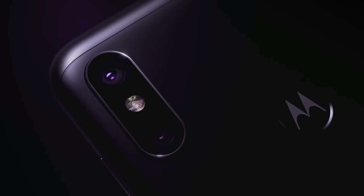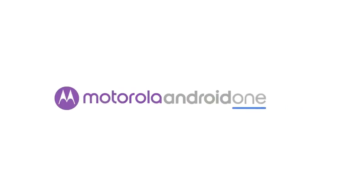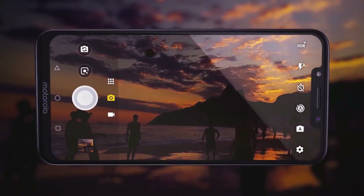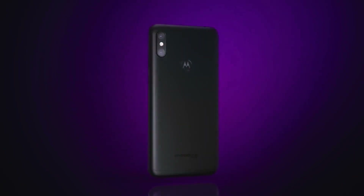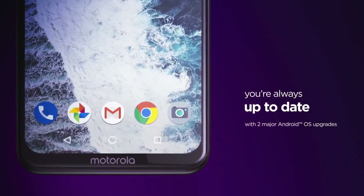Motorola One Power or P30 Note smartphone was launched in October 2018. The phone comes with a 6.2-inch touchscreen display with an aspect ratio of 18.7x9. It is powered by a 1.8GHz Octa-Core Snapdragon 636 processor. It comes with 4GB of RAM.